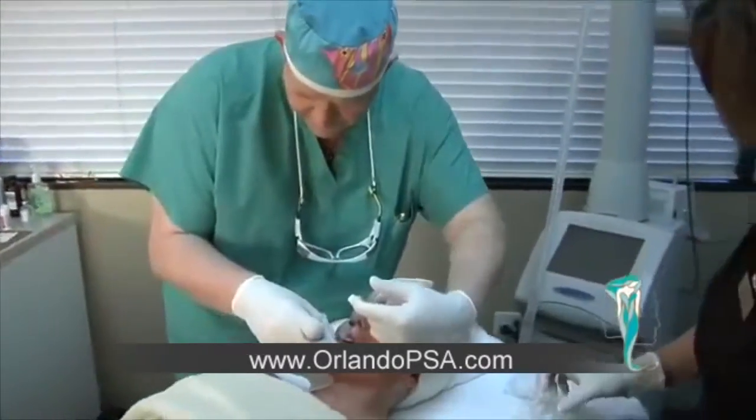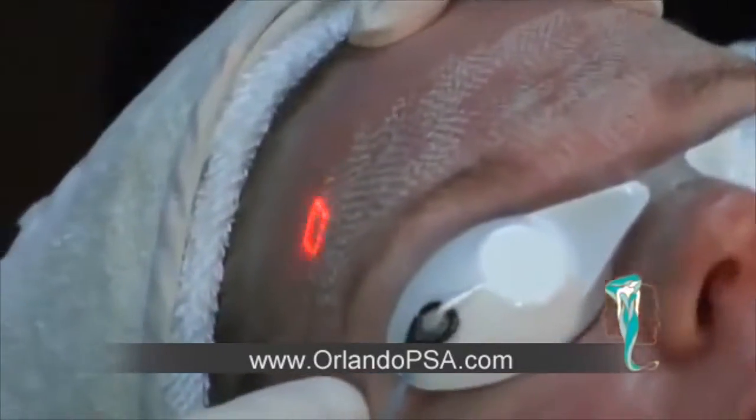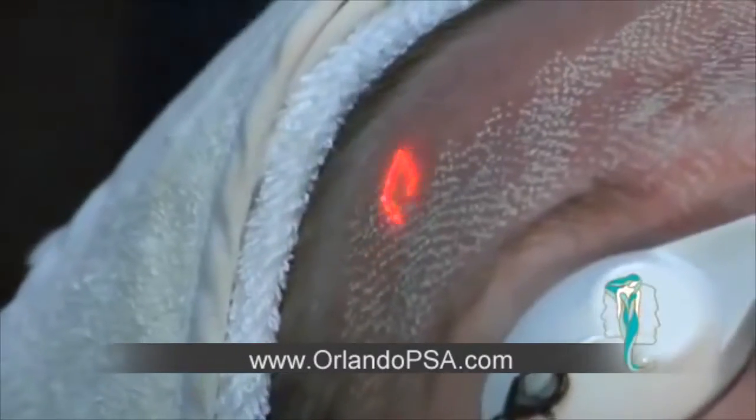That's what your body does. The Deep FX treatment turns on these mechanisms in your skin so that you now have a more natural look without scars, without surgery — a procedure that can be done in the office under local anesthetic. When you think about that, a one-time treatment — that's pretty cool.